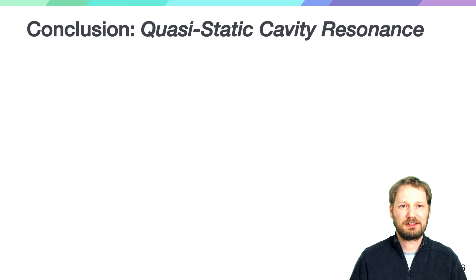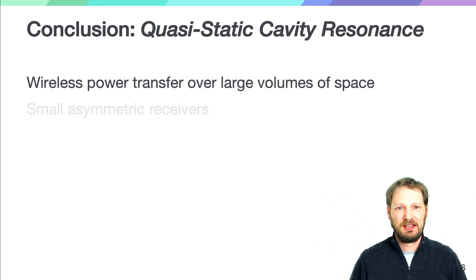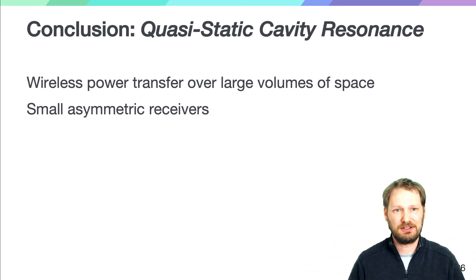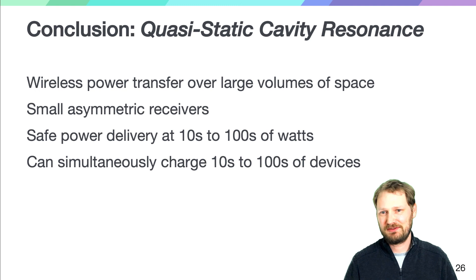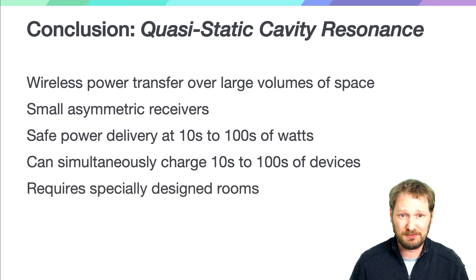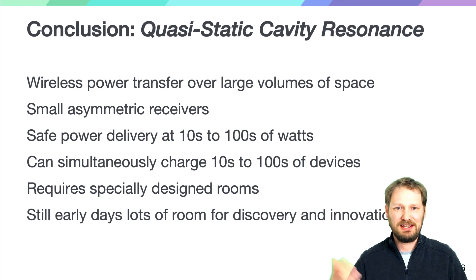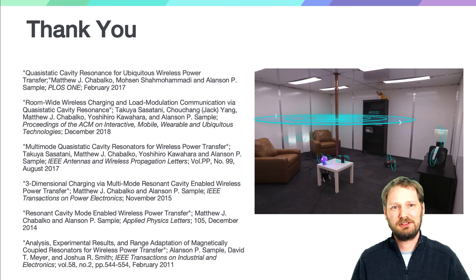In conclusion, quasi-static cavity resonance offers wireless power transfer for really large volumes. It allows you to transfer power to small coils — unlike inductive coupling or magnetically coupled resonance where everything has to be about the same size, here we have very asymmetric coils. We're able to safely deliver tens to hundreds of watts of power and simultaneously charge tens to hundreds of devices, not limited to what can fit right next to a coil. We do require specially designed rooms, and I think there's lots of research to be done to optimize these rooms and spaces. These are just the early days for this type of wireless power transfer, and there's still lots of space to innovate and discover. I encourage you, if you're interested, to get engaged and reach out to me.